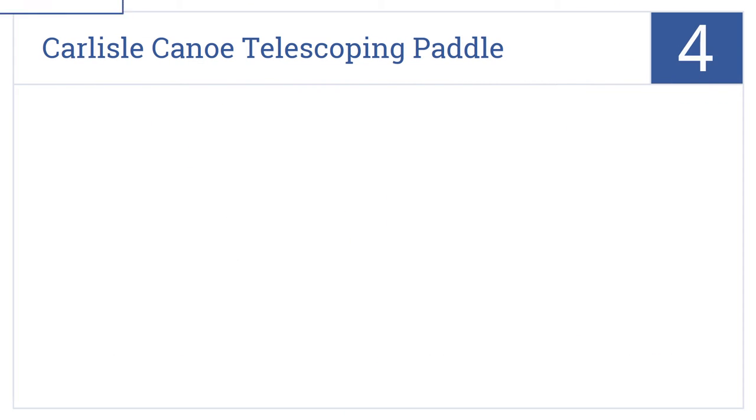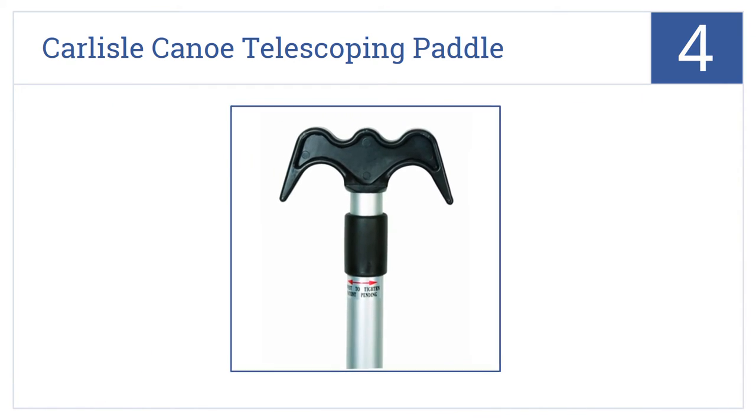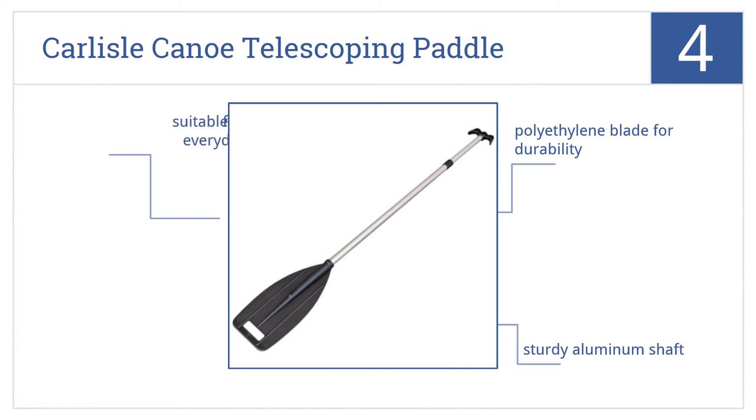Coming in at number 4 on our list, the dual boat hook on the butt of the Carlisle Canoe telescoping paddle is perfect for hooking onto gunwales or docks, or for using as an ergonomic grip. It has a polyethylene blade for durability and a sturdy aluminum shaft. It's suitable for use as an everyday paddle.